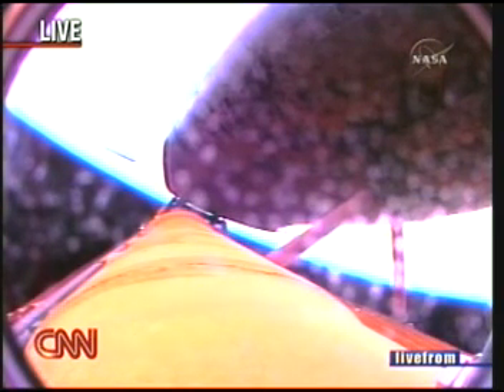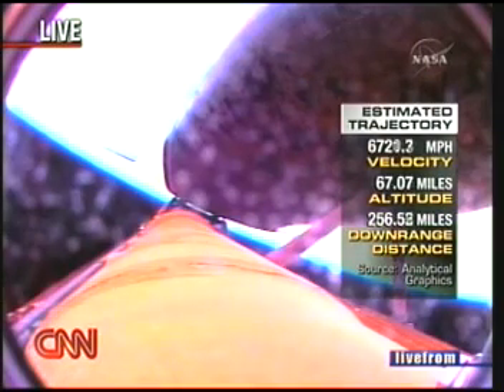Now traveling in excess of 6,300 miles an hour at an altitude of 66 miles. The boundary of space is roughly 60 miles, so they're in space — you can pin astronaut wings on the three rookies on this flight right now. That's a big moment when you first get to space.